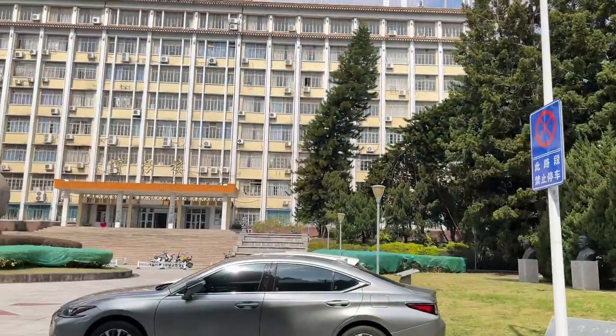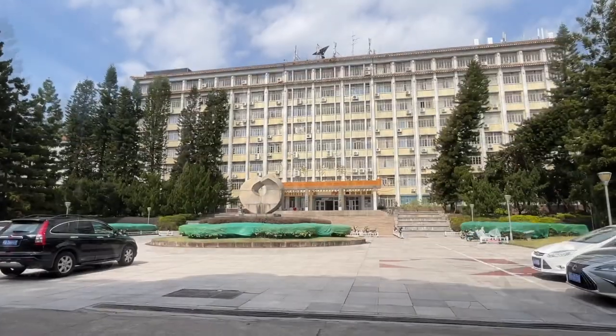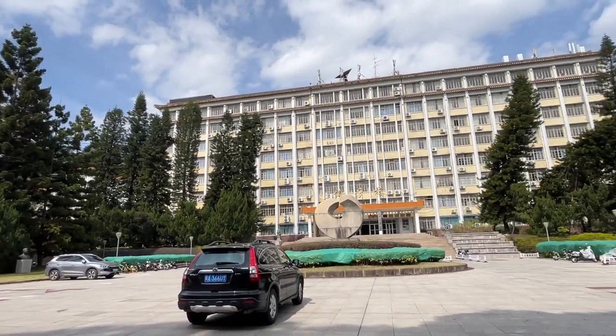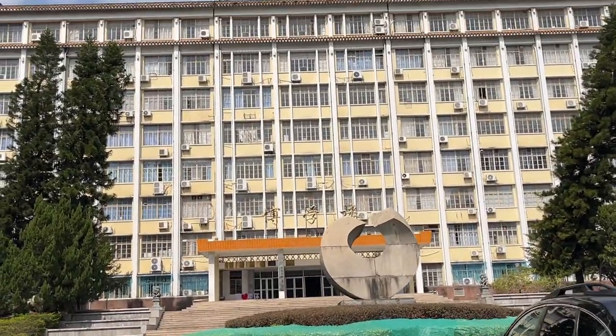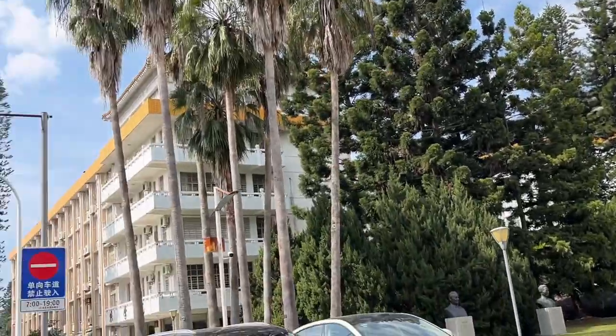That's the postdoc apartment — I think that's a postdoc building. Most of the buildings, I couldn't find the English name; it's written in Chinese, and sometimes the characters are a little messy so I can't recognize them.